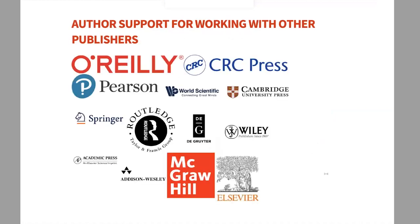In terms of working with other publishers, on screen are logos of publishers who have published books about Mathematica or Wolfram Language. All these well-known publishers are putting out content about Wolfram Language and we fully support that. There are no qualms about publishing with anyone else — we're very supportive of you working with other publishers.